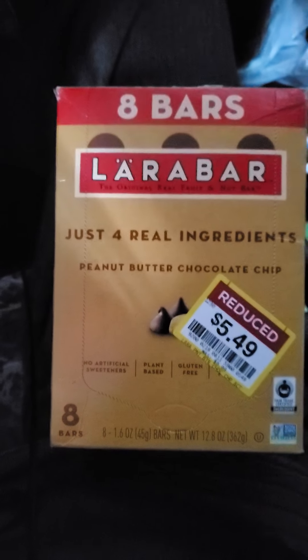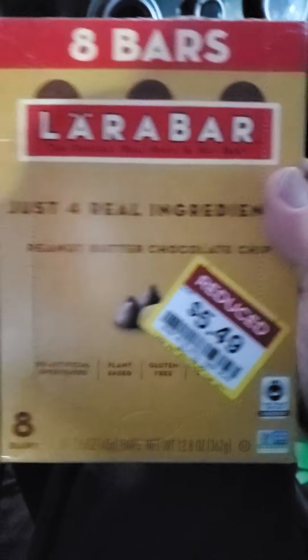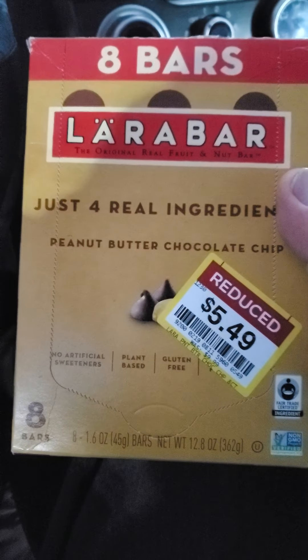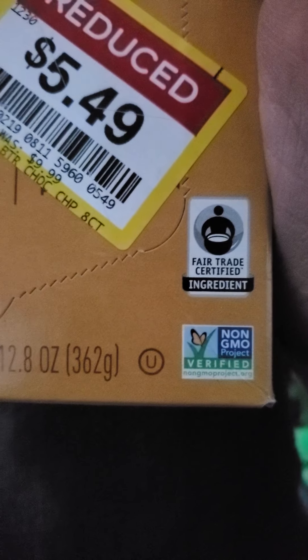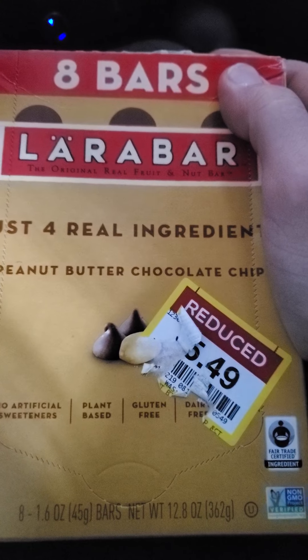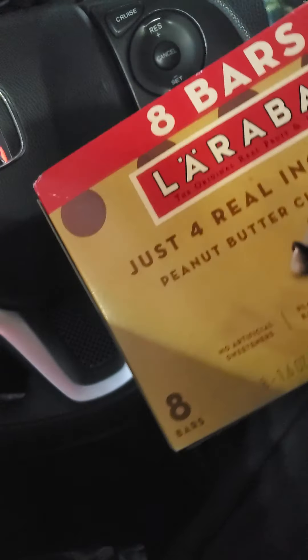This review is of Larabar's peanut butter chocolate chip fruit and nut bar. It's gluten-free, plant-based, no artificial sweeteners, fair-trade ingredients, non-GMO, kosher, dairy-free and thus lactose-free, 100% recycled, and vegan.